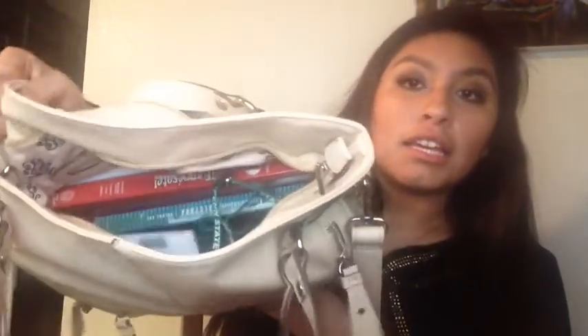Now I'm going to open the middle compartment. Okay, this is what the middle looks like — it has two smaller pockets inside.